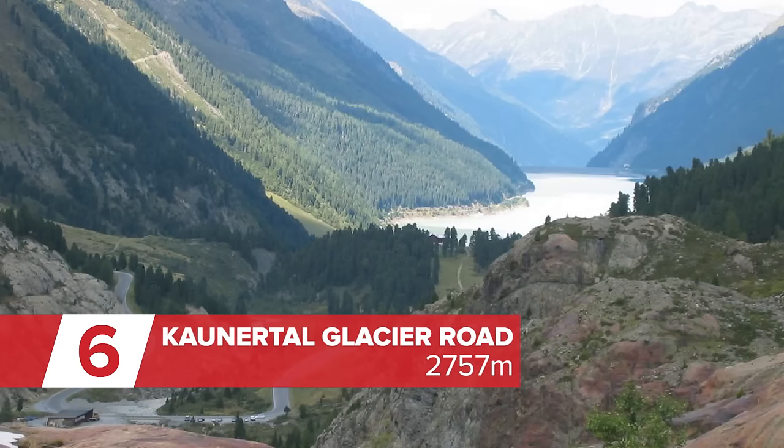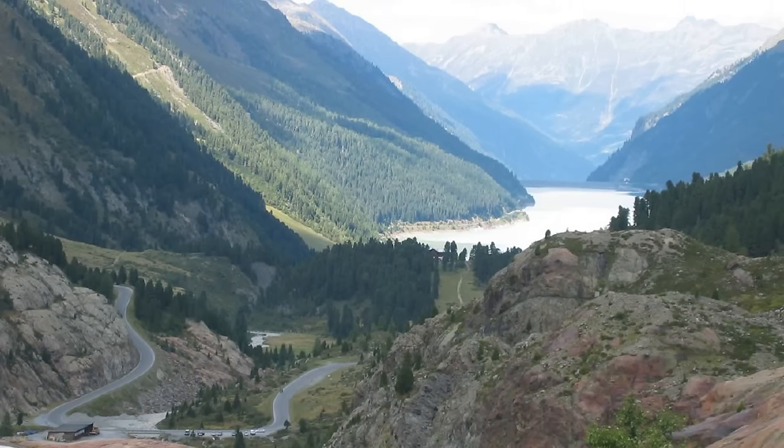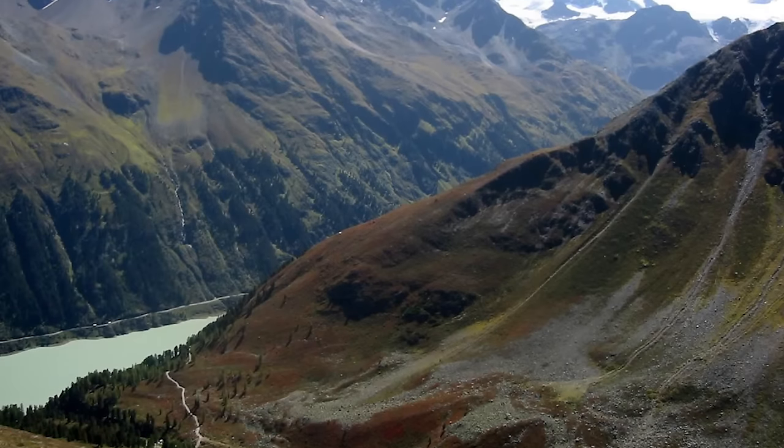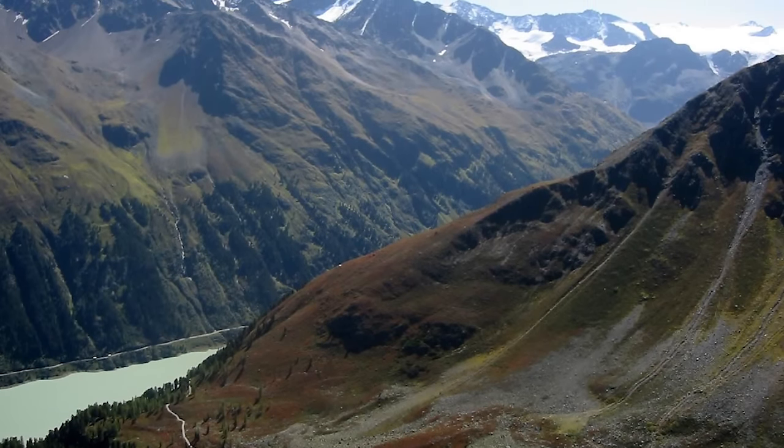The road to the town of Caunetal and beyond leads all the way up to a ski station via 29 hairpin bends and 38 kilometres of climbing. And cruelly, the hardest part — the steepest gradient — is actually in the last three kilometres, where the slope doesn't drop below 10%.